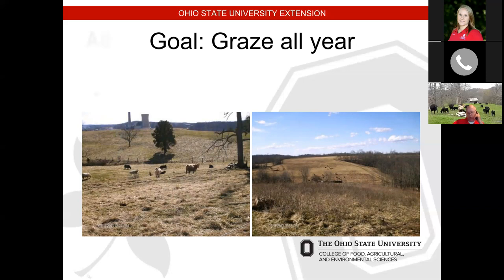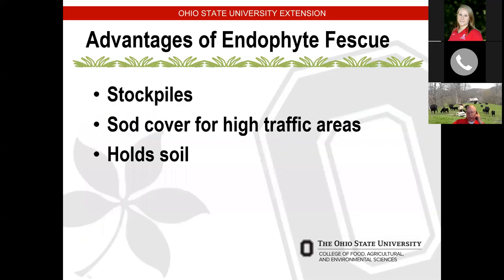Typically the number one forage we try to stockpile is fescue — that grass we hate to love or love to hate. Going into a drought situation like we're heading into now, fescue will typically stay green longer than any of our other grasses. With the endophyte in it, it makes it more drought resistant and it's a nitrogen scavenger. The downside right now is that endophyte levels are probably at the highest of the year, so if we do graze it we want to be cautious.